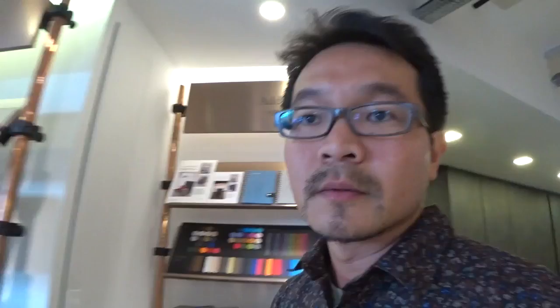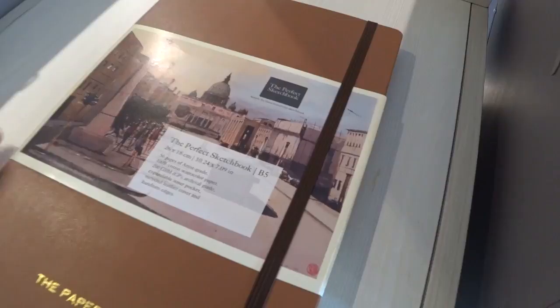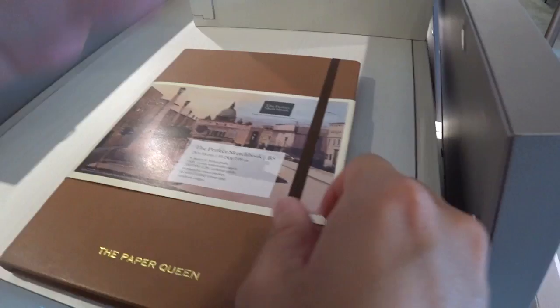All the exquisite art you find in here is done using the Perfect Sketchbook. What is the Perfect Sketchbook? This thing right here. First introduced on the crowdsourcing platform Kickstarter in 2014, the Perfect Sketchbook garnered immense support from international backers all over the world, many calling it the Ferrari of all sketchbooks. More information and details down below.